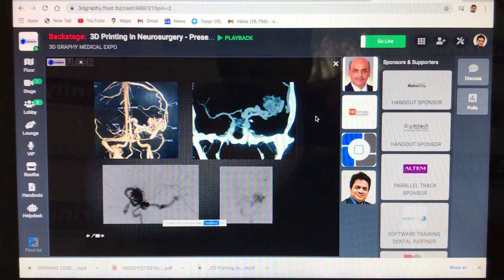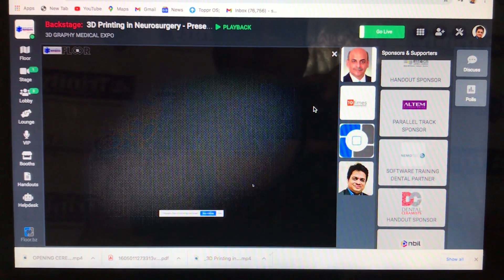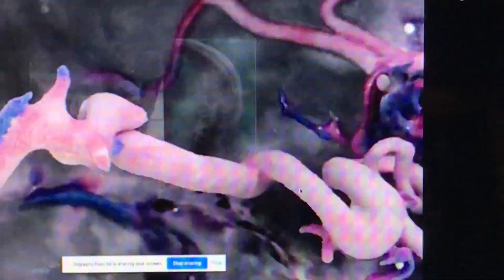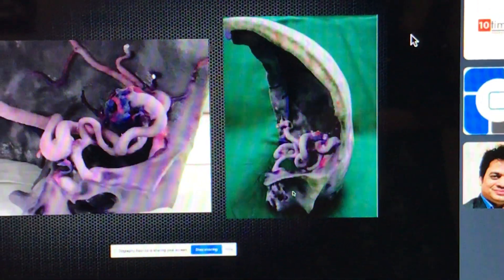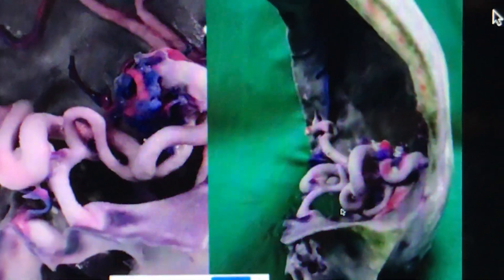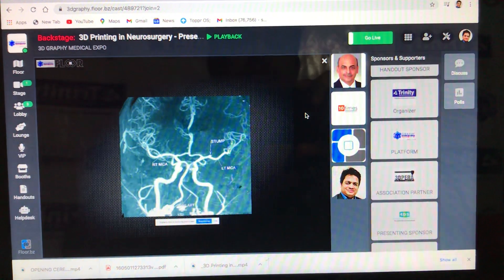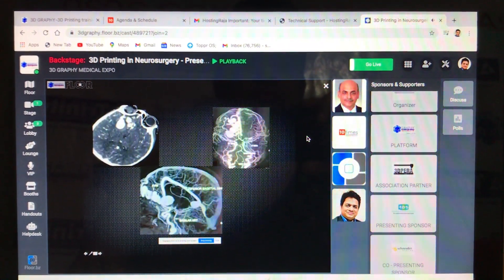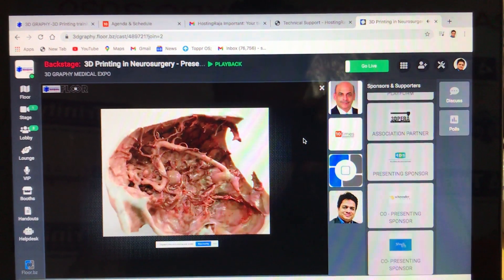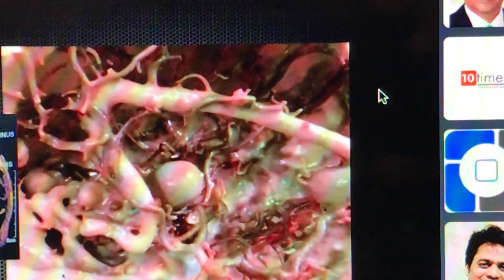This is the AVM — this is CT angiogram, this is digital subtraction angiography. Now you see the beauty of this 3D model. This 3D model is our next stage. You can see exactly where the vessels are coming. You can hold the model in your hand and take it into the operation theater. It is life-size, as good as the patient size, and you can ultimately resect the AVM and give new life to the person. Angiography can be good, but the model gives you much better information.